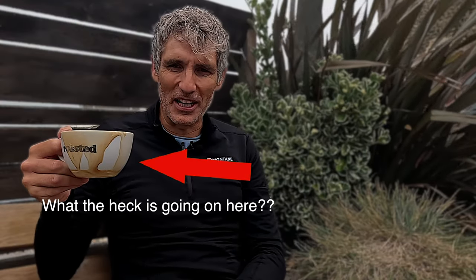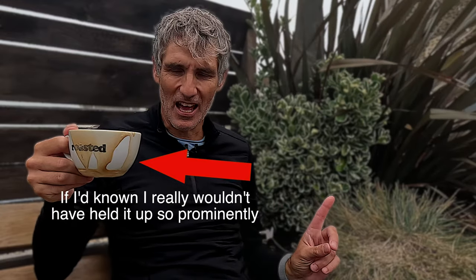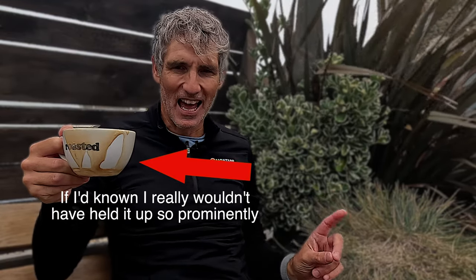If you're interested in running one of the UTMB races, you might be interested in the video linked here, which tells you how to go about it. If you haven't subscribed to the channel, please do so if you found this video useful, interesting, or entertaining — and click the like button and share it with your friends. We'll see you on the start line next time. Bye bye.